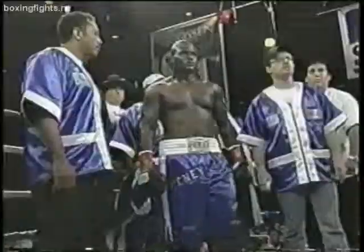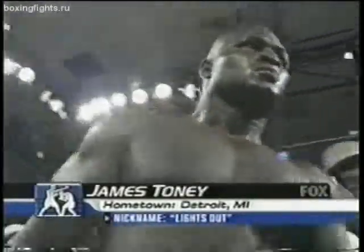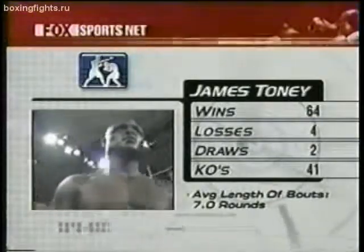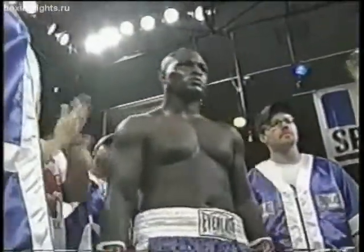And to my right, fighting out of the blue corner, wearing the blue trunks, weighing in at a very fit 189 and three quarter pounds with a record of 64 wins, 4 losses, 2 draws, 40 of those wins coming by way of knockout. From Los Angeles, California, by way of the Motor City, Detroit, Michigan, he is the former two-time world champion and number four IVF contender, James 'Lights Out' Toney!